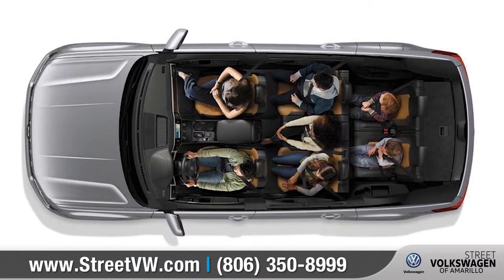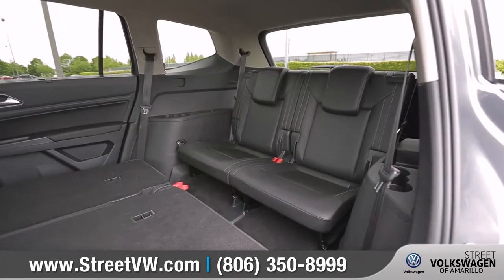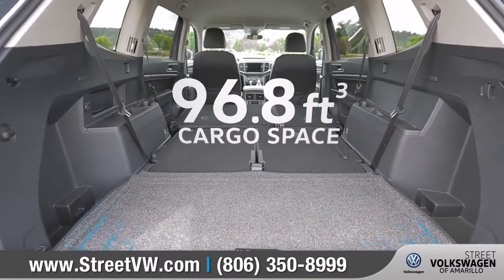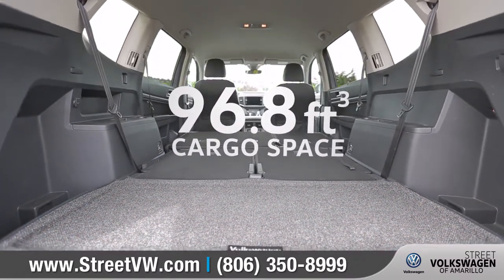Feel free to load it up with seating for seven, including class-leading third row legroom, and up to 96.8 cubic feet of cargo space with the second and third row seats folded down.